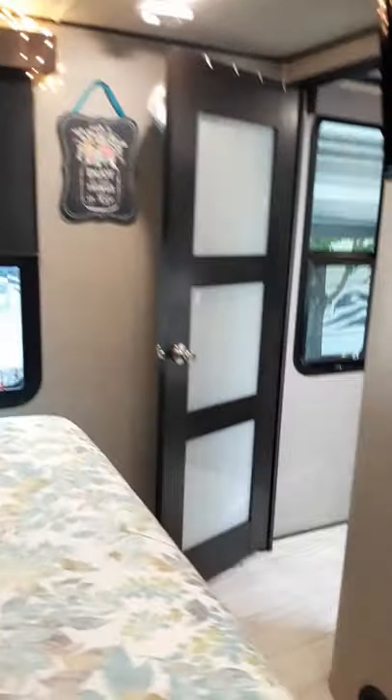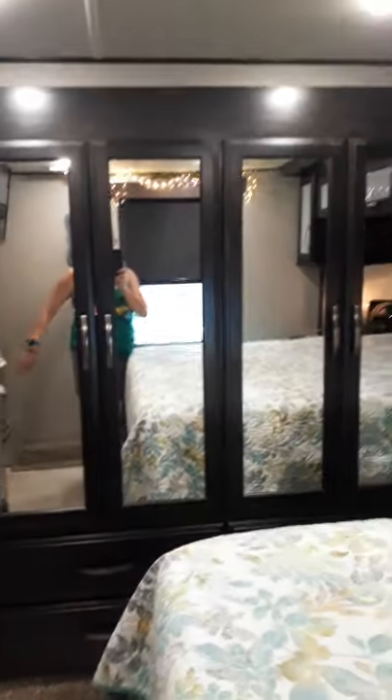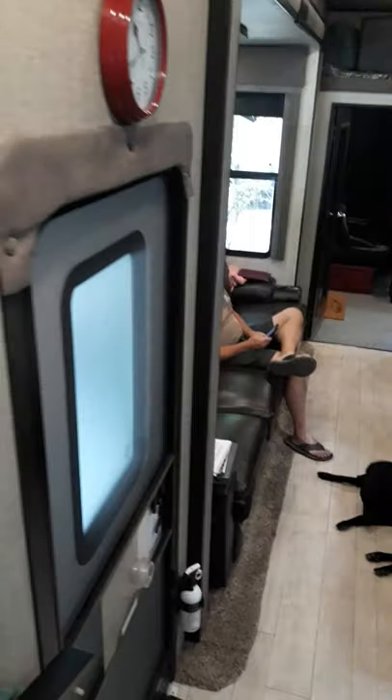We have a TV that doesn't have a remote. And we have this one window. In here, this closet is the slide-out, so that comes in against the bed. So if we were to stop and boondock, we don't have to move that. Our job now is to keep that room closed so Violet can't get in there, because we're trying to keep it hair-free.